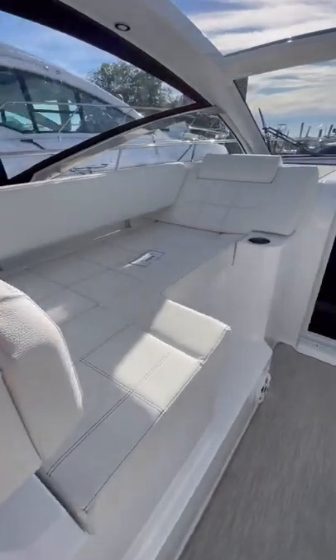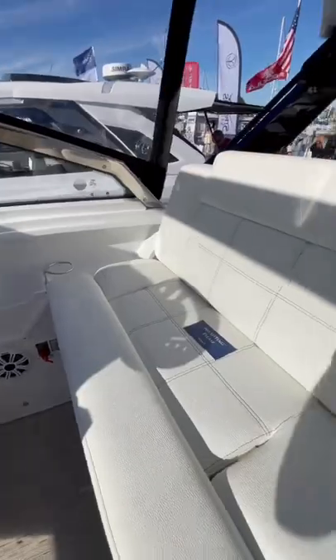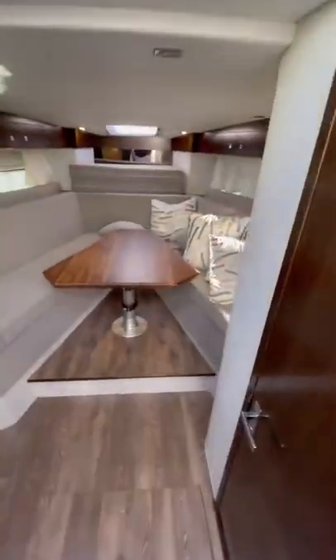As you can see, the swim platform, cockpit, and helm area are very spacious on this boat. The cockpit is covered by a hard top with a retractable sunroof so you can get true indoor outdoor living.